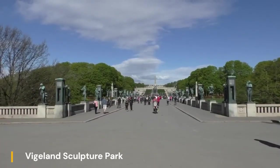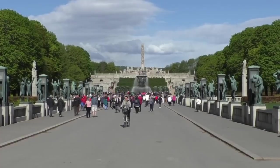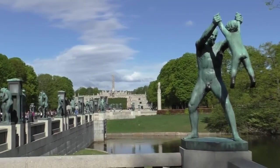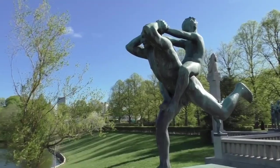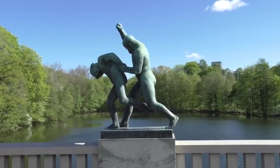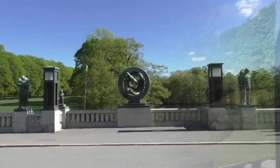Vigeland Sculpture Park, nestled within Oslo's sprawling Frogner Park, stands as a captivating testament to the artistic genius of Gustav Vigeland. With over 200 sculptures crafted from bronze, granite, and wrought iron, this open-air gallery offers a profound exploration of the human experience.